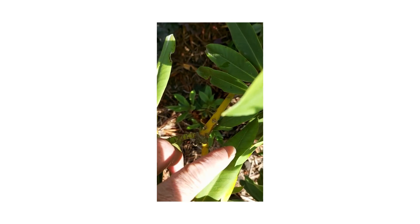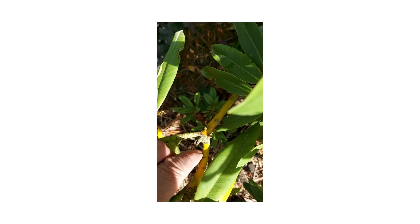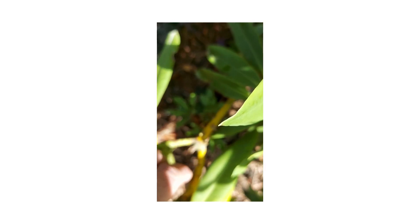If you wanted to chop it back, you'd cut it back to here, and that's where the plant would sprout out from.